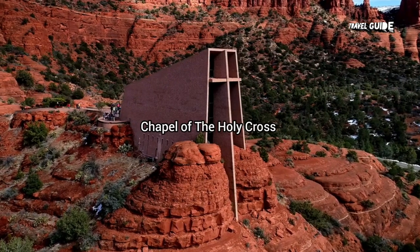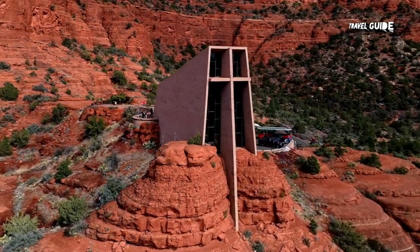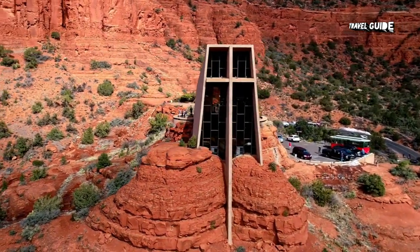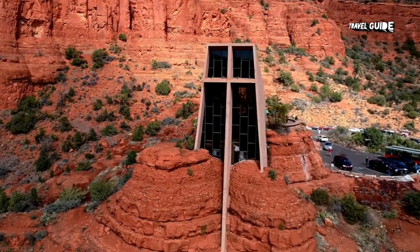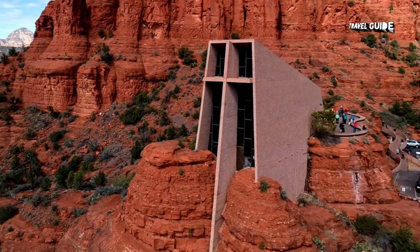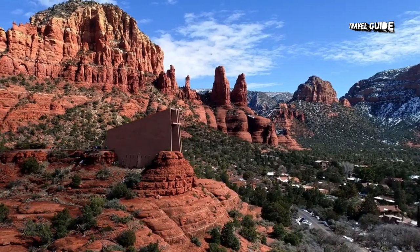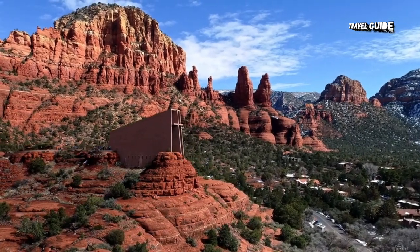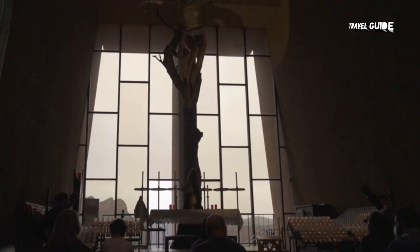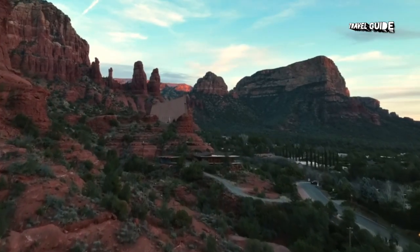Chapel of the Holy Cross: The Chapel of the Holy Cross sits perched on a small red rock plateau below a multi-hued sandstone ridge, creating one of the most impressive architectural sites in Sedona. It was built in 1956 by Marguerite Brunswick Staude, a pupil of famous architect Frank Lloyd Wright. This breathtaking landmark incorporates a 90-foot cross that dominates the structure, and the front face of the chapel is all windows. The modern appearance, with sharp lines and angles, contrasts with the rounded red rocks but fits in beautifully with the surroundings.